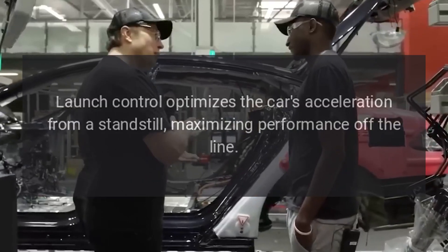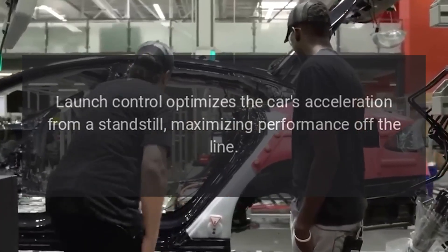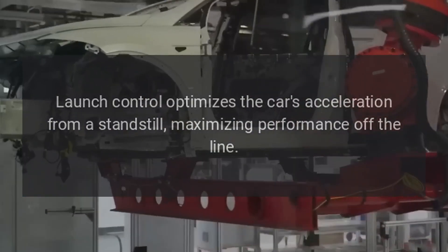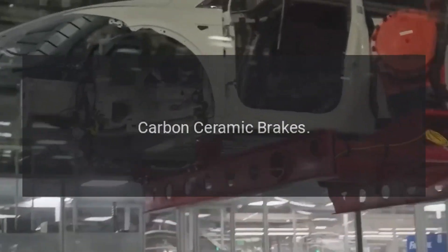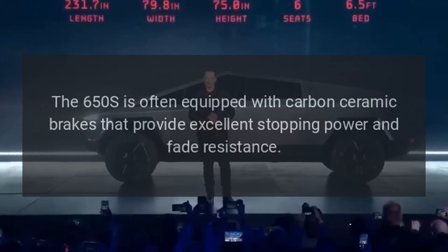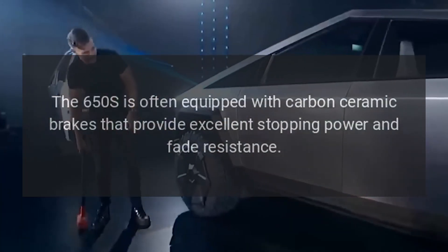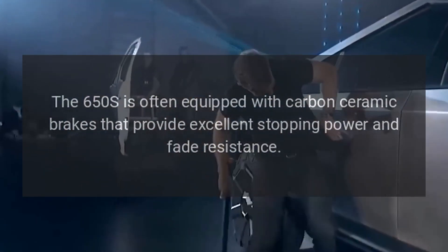Launch control. Launch control optimizes the car's acceleration from a standstill, maximizing performance off the line. Carbon ceramic brakes. The 650S is often equipped with carbon ceramic brakes that provide excellent stopping power and fade resistance.